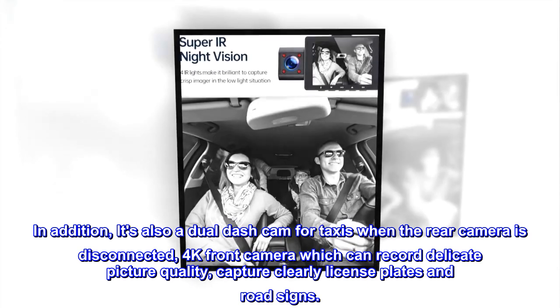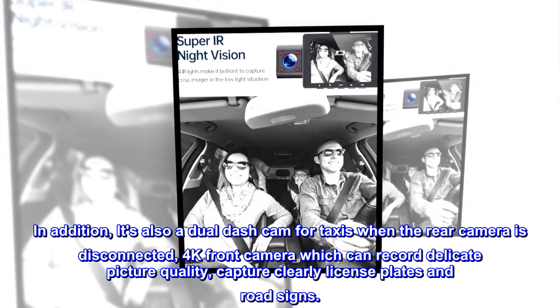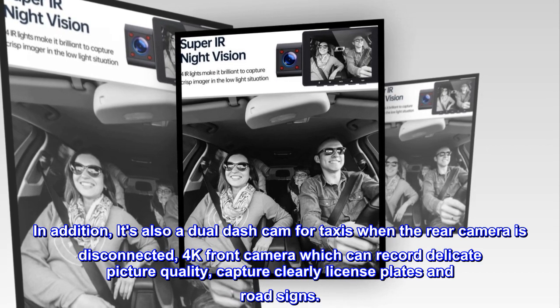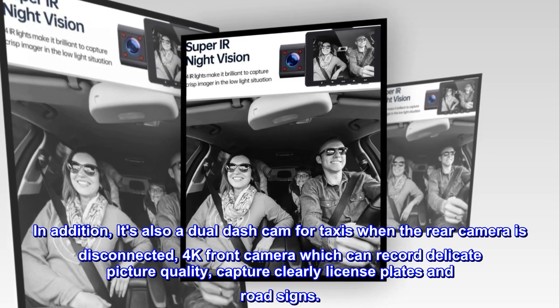In addition, it's also a dual dash cam for taxis when the rear camera is disconnected — 4K front camera which can record delicate picture quality, capturing license plates and road signs clearly.